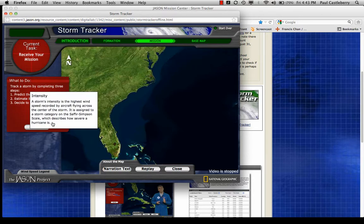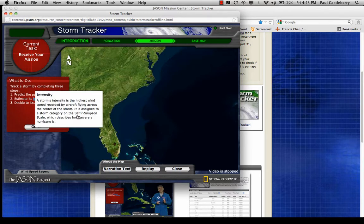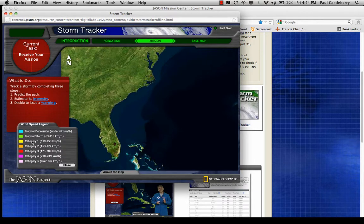The storm's intensity is defined by the Saffir-Simpson scale, which we've already talked about in the lecture. If you click on the wind speed legend, you will see the different categories. Notice they have it under kilometers per hour — metric units. A Category 1 storm is 120 kilometers per hour, so roughly 120 times 0.6, which gives about 72–73 miles per hour.